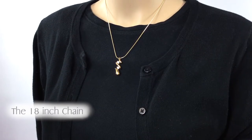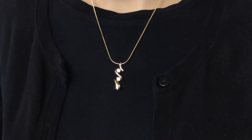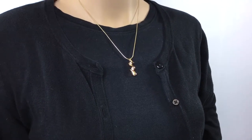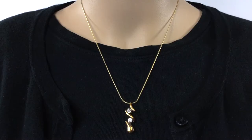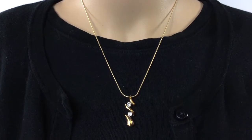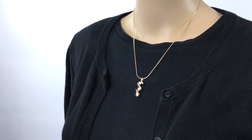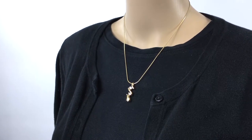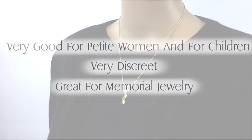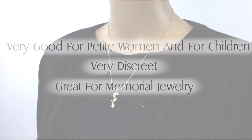The small 18 inch necklace is a great option for anyone who already does or will start wearing a necklace. Being a small necklace, it is closer to the neckline and more discreet than any of the large sizes. The 18 inch necklace is also a very good option for more petite women or for children. This size works amazingly for earned jewelry as well as for someone who may not want to display their jewelry publicly.